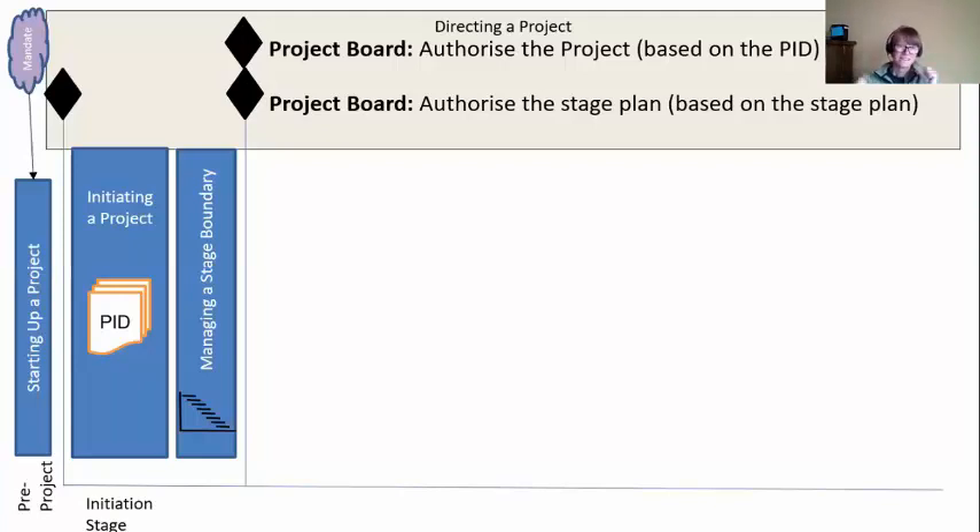We're going to say they like it — they love the PID. But they also have to make a second decision. We have a principle called Manage by Stages, so the board will never pay for the whole project at once — they'll only pay for a stage at a time. We're showing them the stage plan for stage two, and they have to authorize it. Then they'll see you at the end of stage two to pay for stage three, at the end of stage three to pay for stage four. This is how we'll keep meeting back with the project board.